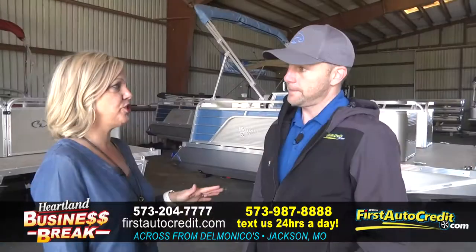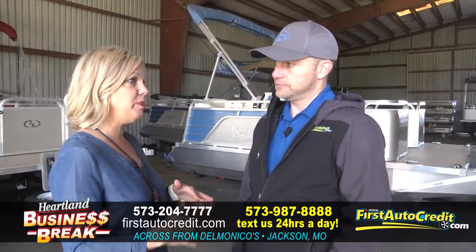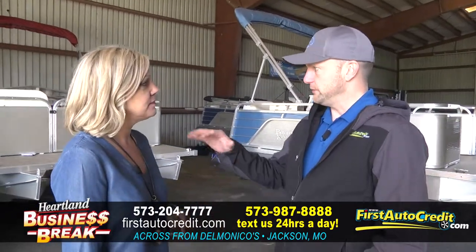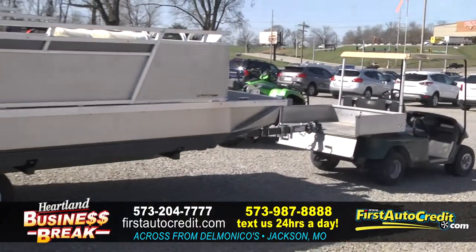You were recently at the St. Louis boat show and sold a lot of boats from that. What people love about them is you can put a four-wheeler in front of them and pull them to where you need to go. They're super light — we pull them all over our lot with just a golf cart, so they're really easy to move and maneuver around.